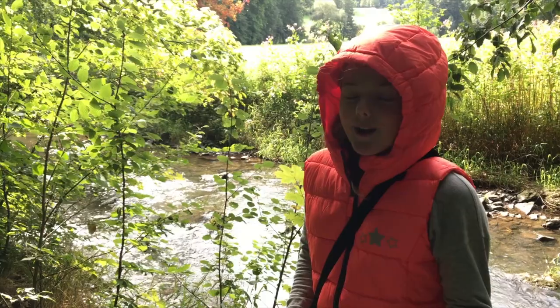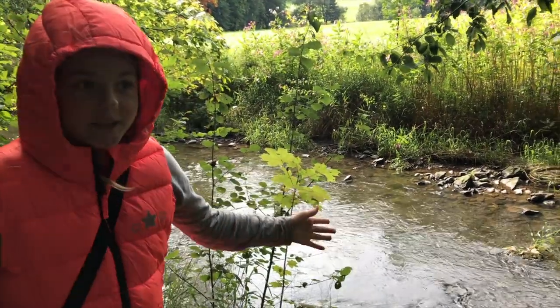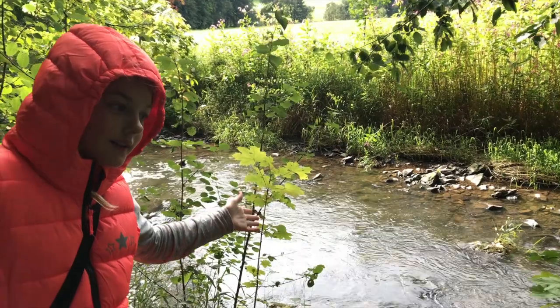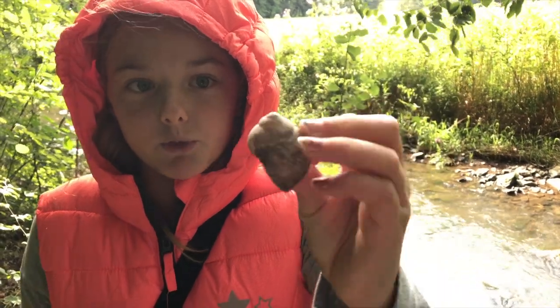Hey guys, so I am wearing this because of ticks. But if you look behind me, there's a really pretty lake-pond-river thingy. And I found this giant snail house — it's really cool. So let's keep going with our walk.